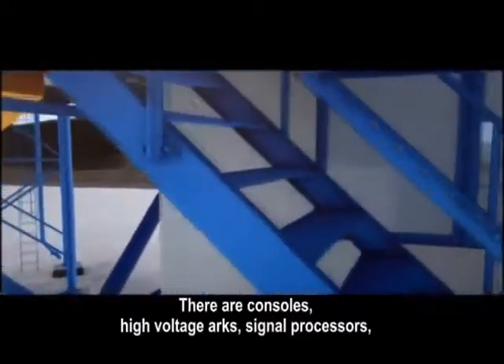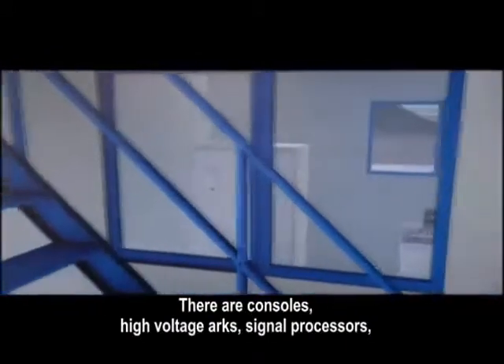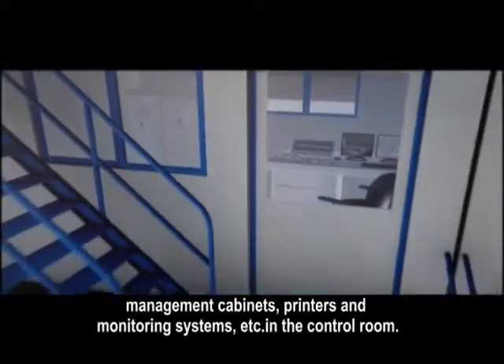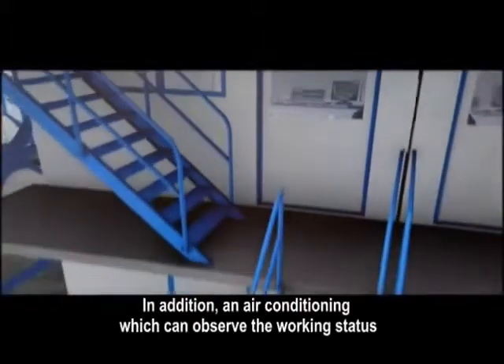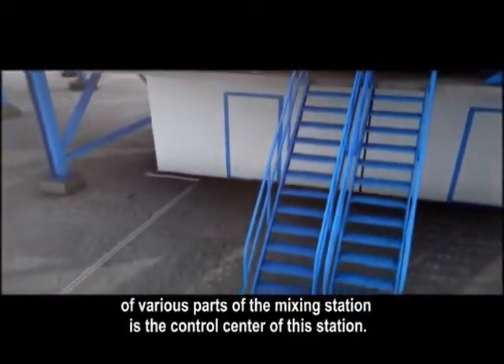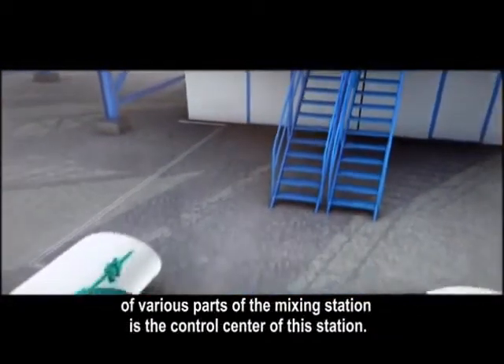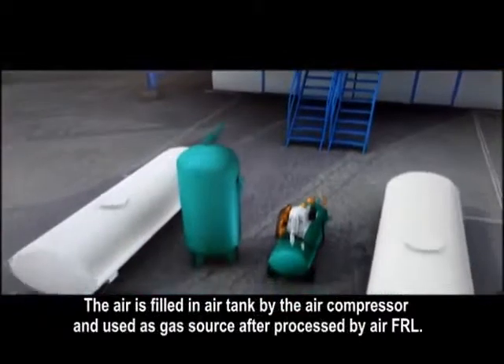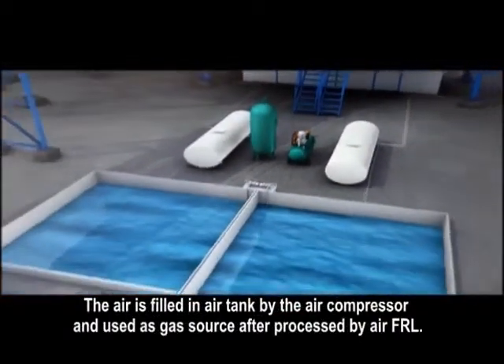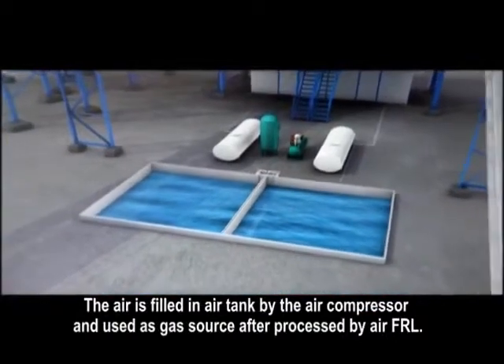There are consoles, high-voltage arcs, signal processors, management cabinets, printers, monitoring systems, etc. in the control room. In addition, an air conditioning unit, which can observe the working status of various parts of the mixing station, is the control center of the station. The air is filled in the air tank by the air compressor and used as a gas source after being processed by air FRL.